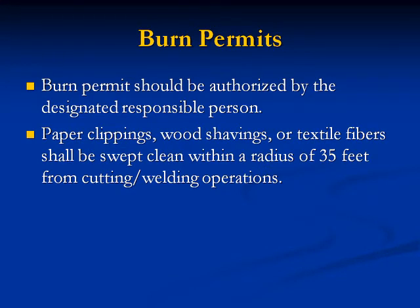Burn permits should be authorized by the designated responsible person. Paper clippings, wood shavings, or textile fibers should be swept clean within a 35-foot radius from cutting and welding operations.